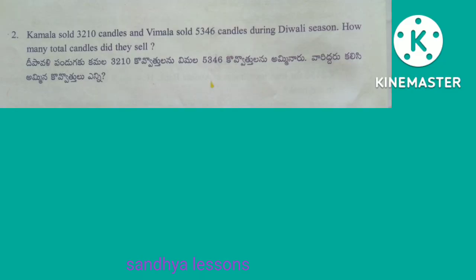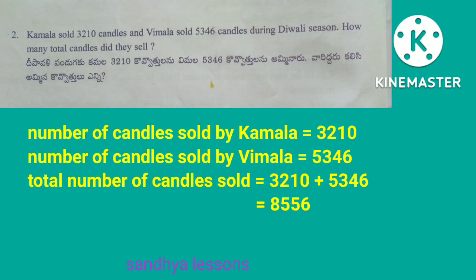Second problem: Kamala sold 3,210 candles and Vimala sold 5,346 candles during Diwali season. How many total candles did they sell? Solution: number of candles sold by Kamala is equal to 3,210. Number of candles sold by Vimala is equal to 5,346. Total: 3,210 plus 5,346 is equal to 8,556. Therefore, total number of candles sold by Kamala and Vimala is equal to 8,556.